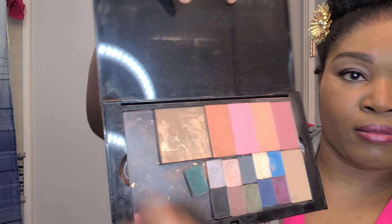Moving on to lip liner — I'm applying the Mary Kay dark chocolate lip liner. It gives my lips a nice shape and keeps my lipstick from bleeding over. Then for lipstick I'm using the True Dimension in sassy fuchsia, which is a nice pink color.